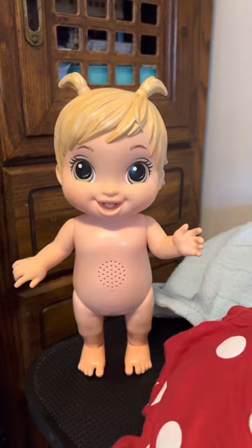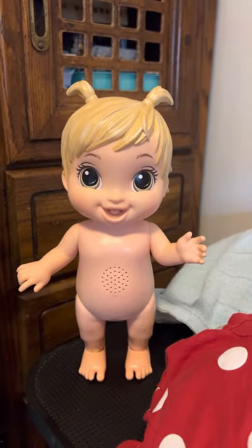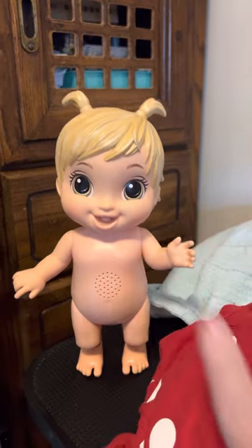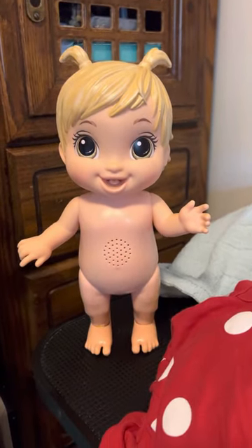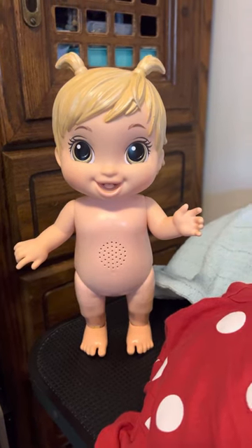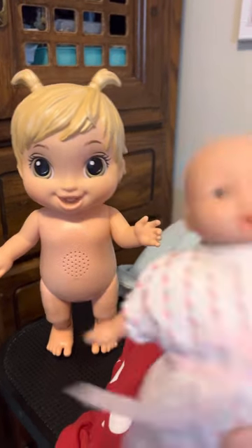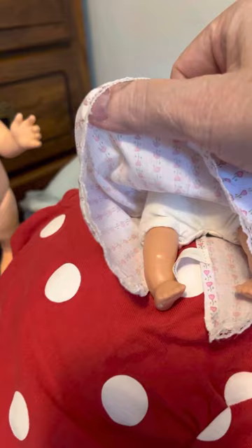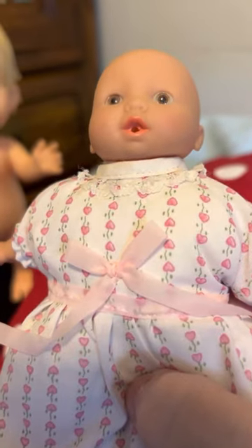I went thrifting this morning and I wanted to share my haul with you before I wash it all. I have not seen the Baby Alive do this, but she really is cute. I got this one — she has a cloth body and little arms and legs. She has a mouth for a pacifier as well. She was just a dollar. I thought she'd be cute in my dollhouse.